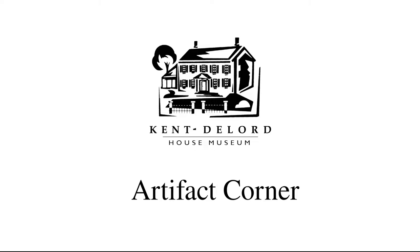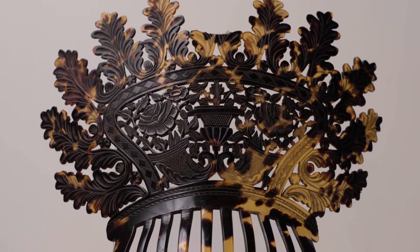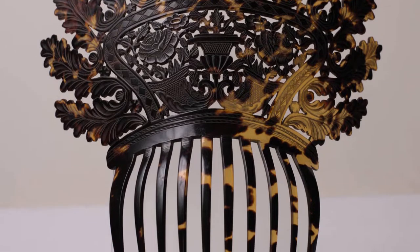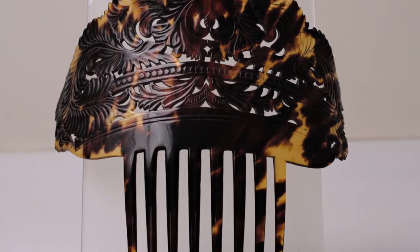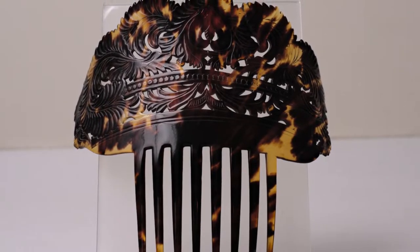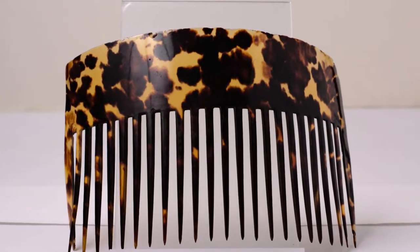Hi everyone and welcome back to another Artifact Corner. Today we will be looking at three beautiful hair combs from the Victorian era. All three of the combs are made from tortoiseshell and all of them have signs of wear, which is unsurprising. These hair combs were regularly used and therefore stress was put on these accessories. These likely belonged to our Fanny DeLorde Webb Hall, who had thick, long, stunning hair. These must have looked incredible in her hair.